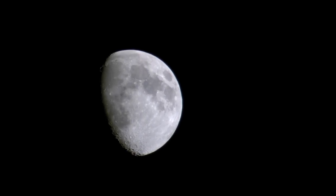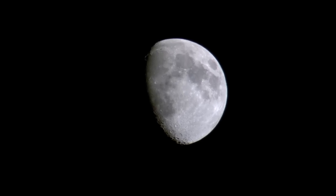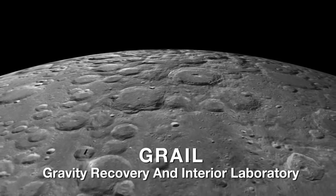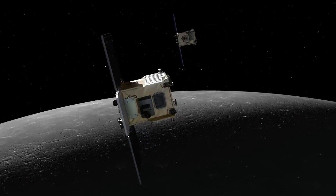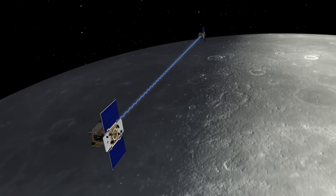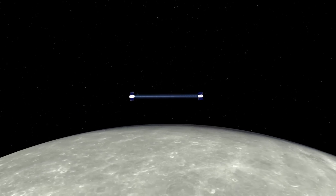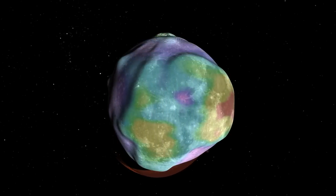We've landed people on the Moon, we've orbited spacecraft around the Moon, but the part of lunar understanding that we don't yet have is what's inside the Moon. GRAIL is a mission which is going to study the interior structure and evolution of the Moon. We'll actually be sending two spacecraft to the Moon. By measuring the distance change between the two spacecraft very precisely, we're going to be able to reconstruct what the interior of the Moon is made of and how it got to be the way that it is today.